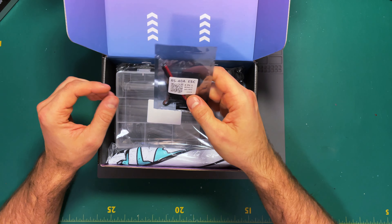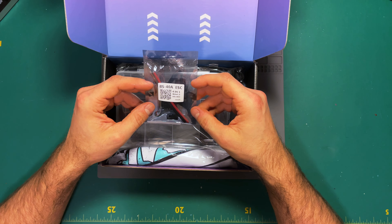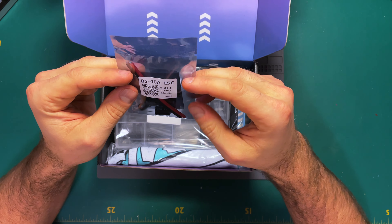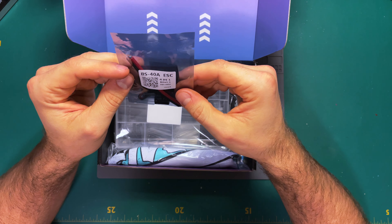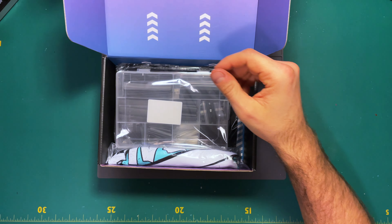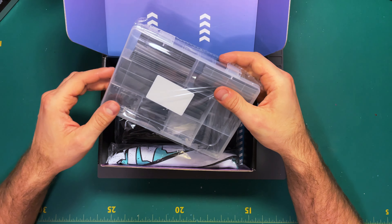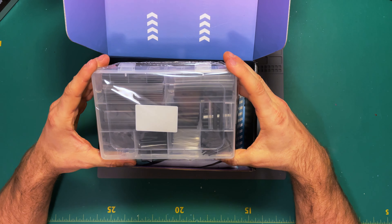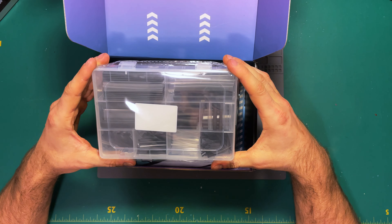A Pow BS 40-amp ESC, four-in-one, BLHeli, DShot 600. We want BLHeli 32 these days, but this might be cool. We almost need another ESC. And now shrink tubes — good thing I just bought some.